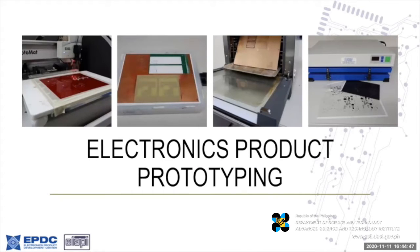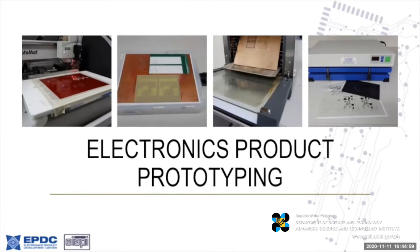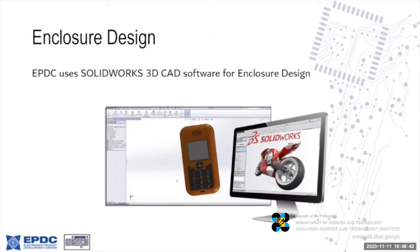For PCB assembly, we provide services for both surface mount technology and through-hole technology. Overall, we do these electronic products prototyping activities using desktop equipment. These slides show some shots we have in the lab covering electronic products prototyping and PCB fabrication and its many steps — we can go all the way from PCB milling up to assembly.